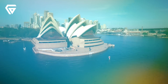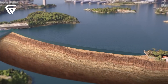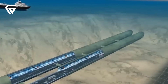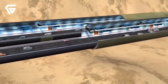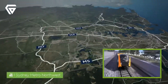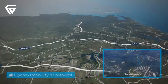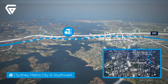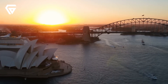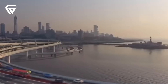Stage 1 involved widening the M4 Western Motorway between Parramatta and Homebush, expanding it from two or three lanes to four lanes in each direction, increasing capacity and alleviating congestion. The design also included modern safety features like improved lighting, road surfaces, and sound barriers. Following this, the M4 East tunnels were constructed, spanning 6.5 kilometres and linking Homebush to Haberfield. These twin tunnels are three lanes wide in each direction and dive underneath densely populated areas, reducing land acquisitions and minimising surface disruption. Ventilation systems were installed to manage air quality, and advanced traffic management systems ensure smooth vehicle flow.